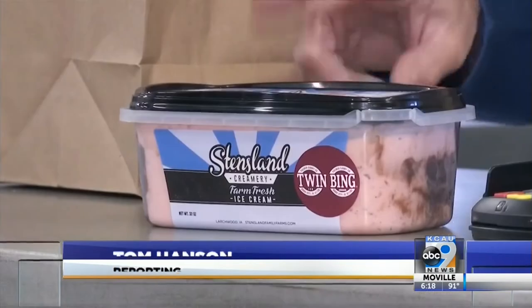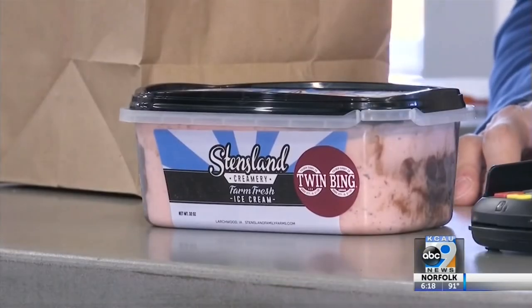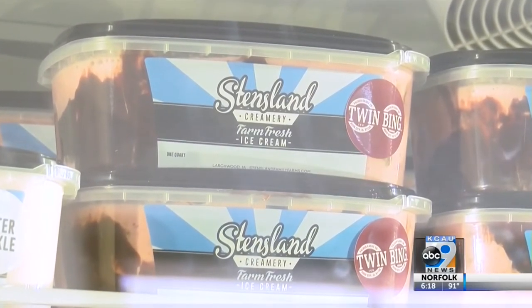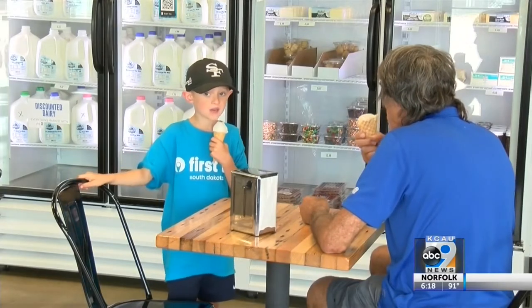Usually the people who buy the Twin Bing ice cream don't buy one or two — they buy three or more, take them home, and stick them in their freezer. Not only can you find the ice cream at the Stensland Family Farm stores, but it's also available at Lewis, Hy-Vee, Sunshine, and Fairway stores.